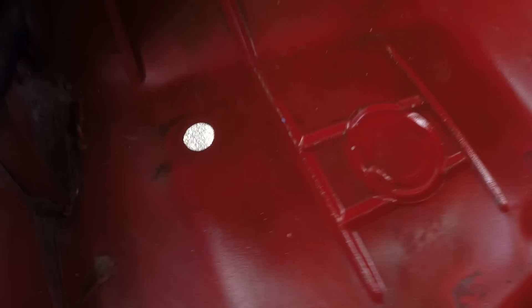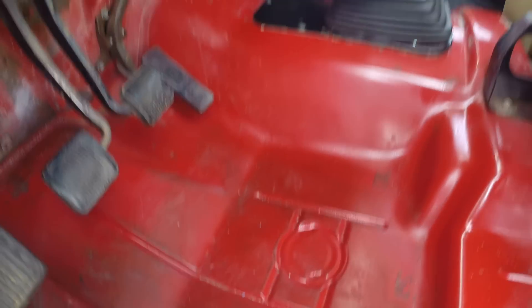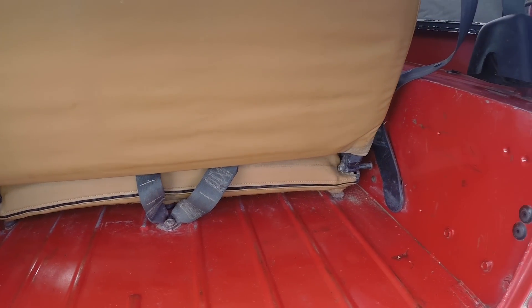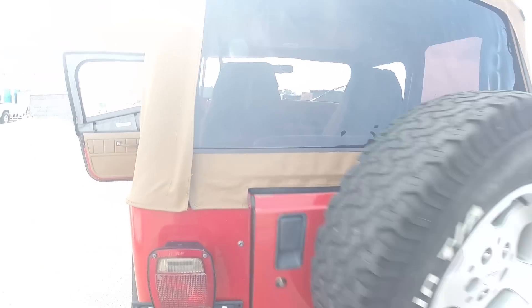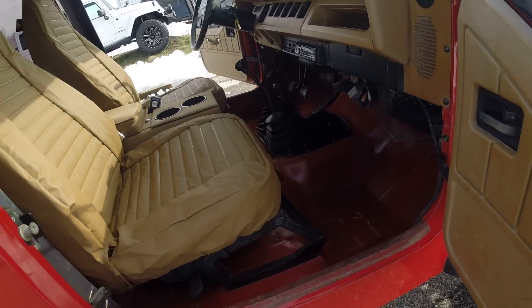The floorboards have no rust — no issues at all. There's nothing rusted out on this Jeep. I really want to stress that: zero rust issues. The interior has no carpet, and you can see some wear, but nothing major — all just in the paint of the body tub. No rust issues. For being a 1994, this truck is extremely clean. What you're seeing is just a little clear plastic overlay that's been dirty over the years. Your floors are in great shape.